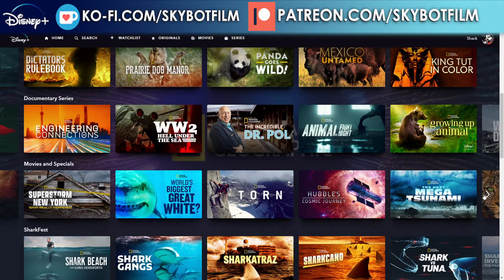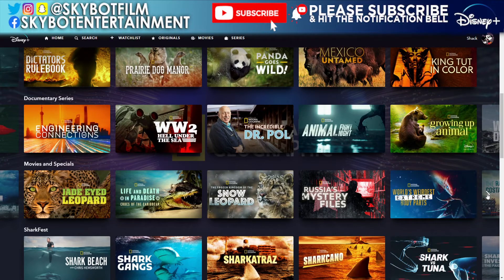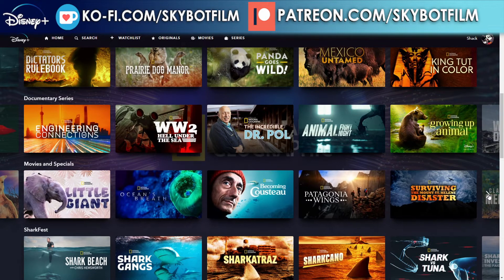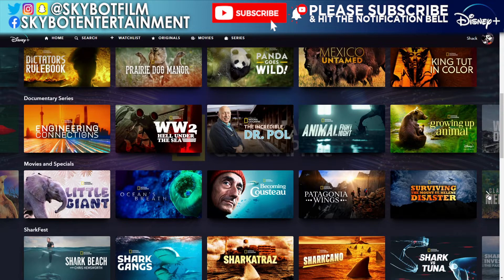More specials: Jade-Eyed Leopard, Life and Death in Paradise, Crocs of the Caribbean, The Frozen Kingdom of the Snow Leopard, Russia's Mystery Files, World's Weirdest Extreme Body Parts, The Raising of the Costa Concordia, Betty White Goes Wild, From the Ashes, Eyewitness D-Day, Heroes of the Mediterranean, Port Security Hamburg, 2000s Greatest Tragedies, Worst Weather Ever, The Kangaroo King, Little Giant Oceans, and Surviving the Mount St. Helens Disaster.